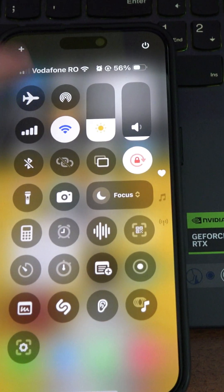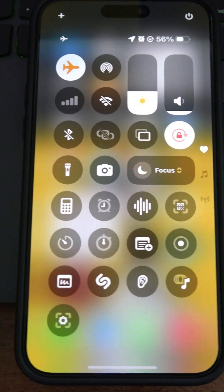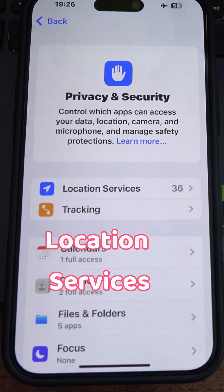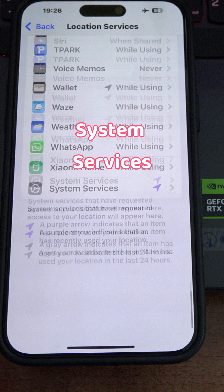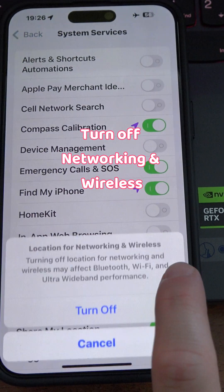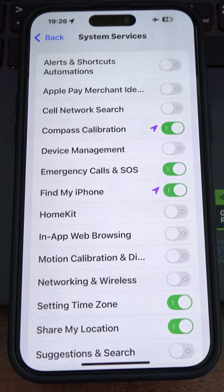Other fixes: you can turn on Airplane Mode, then go to Settings, Privacy and Security, Location Services, scroll to the bottom and go to System Services. Here, turn off Networking and Wireless, then restart your iPhone.